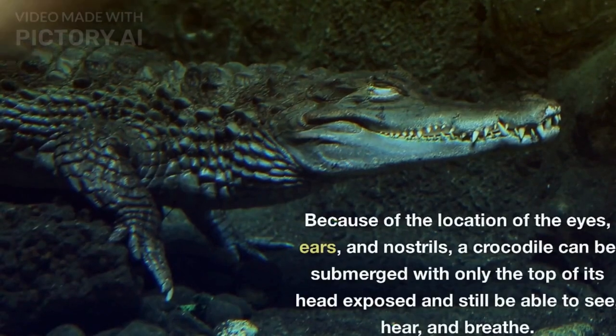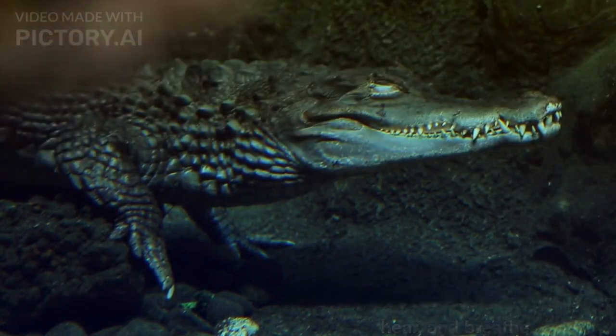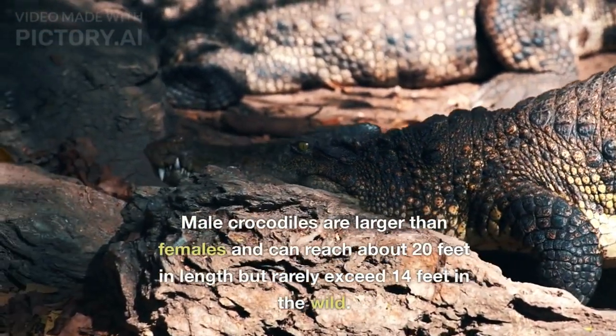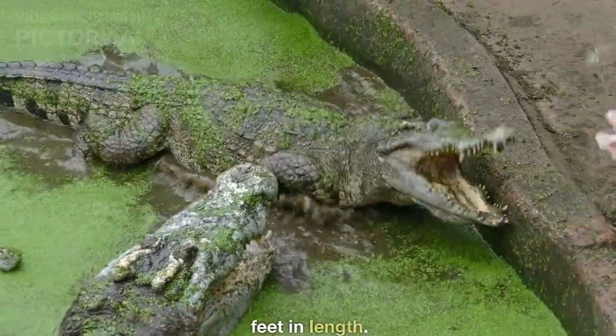Because of the location of the eyes, ears, and nostrils, a crocodile can be submerged with only the top of its head exposed and still be able to see, hear, and breathe. Male crocodiles are larger than females and can reach about 20 feet in length but rarely exceed 14 feet in the wild. Breeding females are about 8 to 12 feet in length.